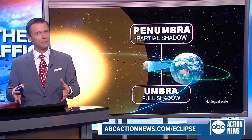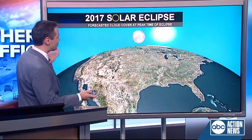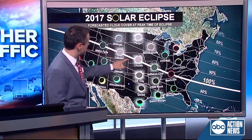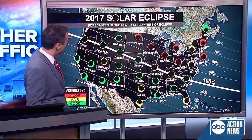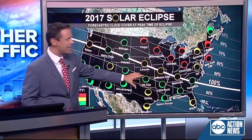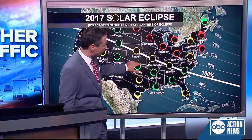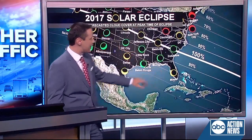The total eclipse happens and that's where everyone is trying to follow that total track. Now the forecast will affect this, but generally that total track is going to start on the west coast, go through Idaho, Wyoming, Missouri, Kentucky, down to the coast of South Carolina, and off the coast in general, as we look at here for the southeast — conditions are good for viewing.